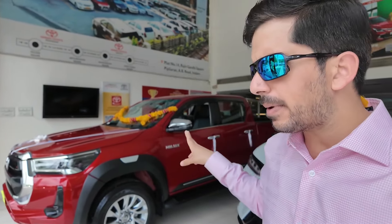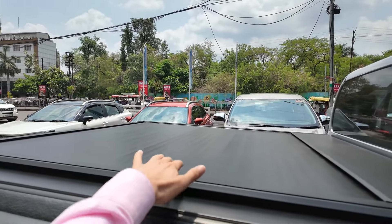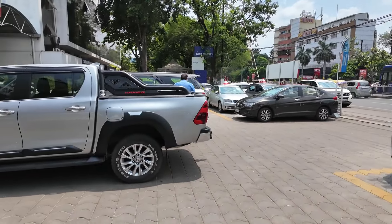I will tell you — this is one of the most loaded Hilux in the country. It is red color. This is Gaurav Bhai's Hilux. In this, there is a sheet cover I was talking about — with this, the trunk will always be clean.